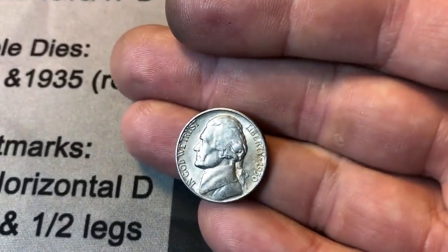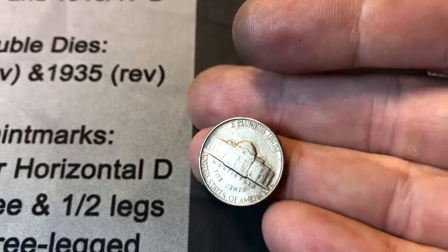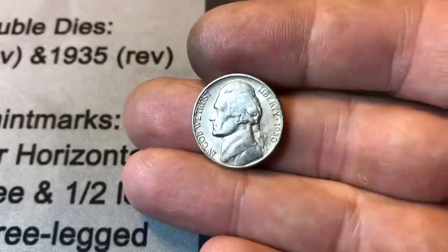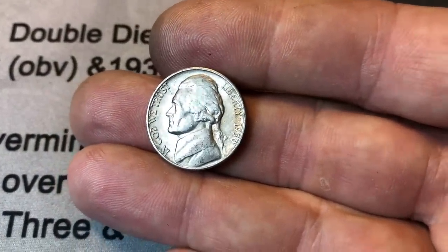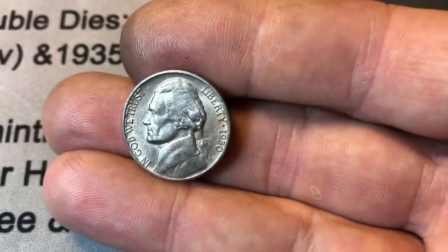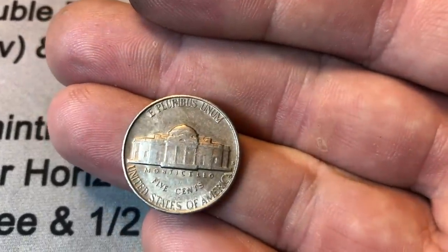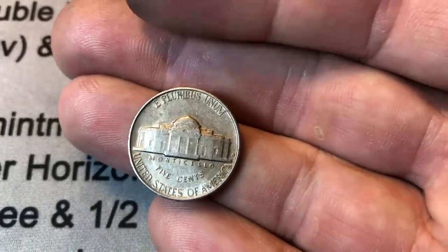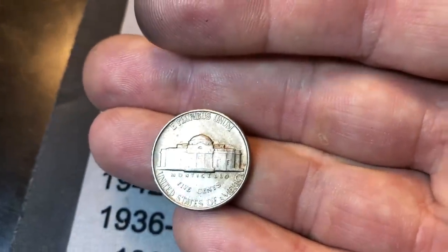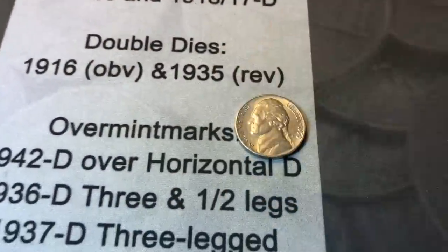And it is in decent shape. I have found a 1950 D in circulation. I have now found every Jefferson nickel there is to find in circulation. It looks pretty good — a little bit of dirt on it, but just ignore the dirt for a second. Look how crisp 'In God We Trust' is. He's even got some detail in his hair still. The fields don't look too bad. This one might have been in someone's collection for a while. Look at that rim — that's a nice tight rim too. A 1950 D. Definitely a key date.